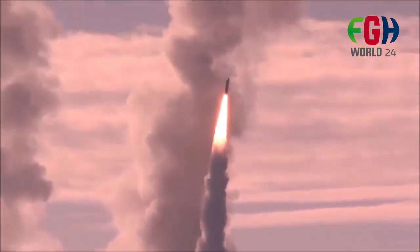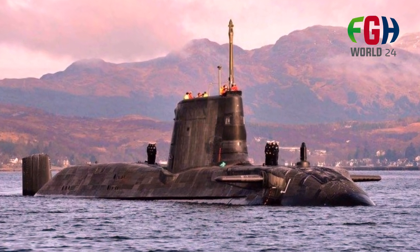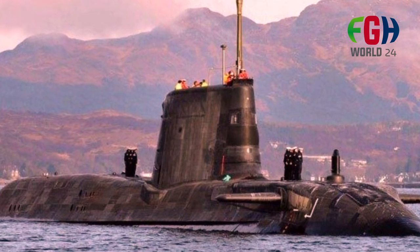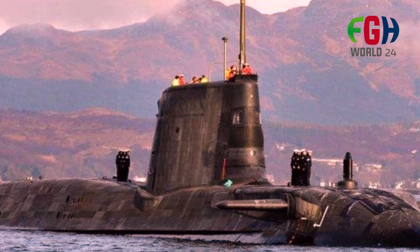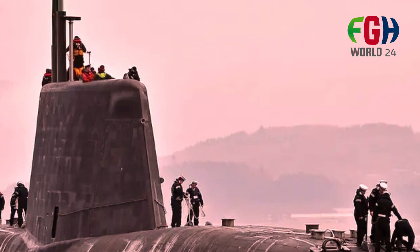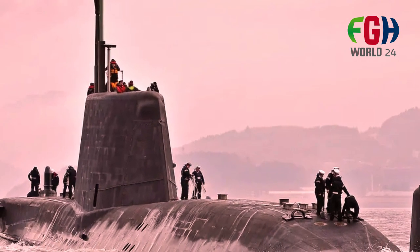Here are some key details about the Astute class submarines. Background and development: the development of the Astute class began in the late 1980s as a successor to the older Swiftsure and Trafalgar class submarines. The lead ship of the class, HMS Astute, was commissioned in 2010, and subsequent submarines have gradually entered service.